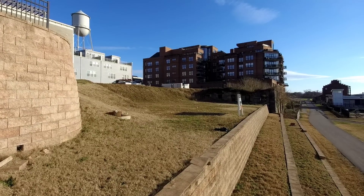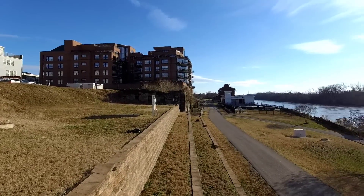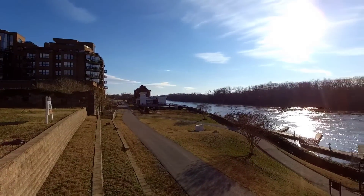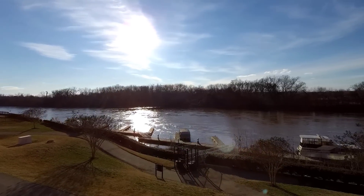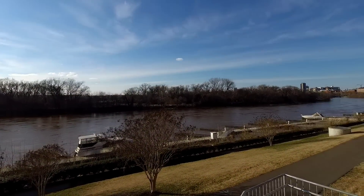This is Max Williams with United Real Estate and today I'm at Rocketts Landing. Today I wanted to go over this unique development. I actually did a video a couple of weeks ago on a townhome that's down here in Rocketts Landing.